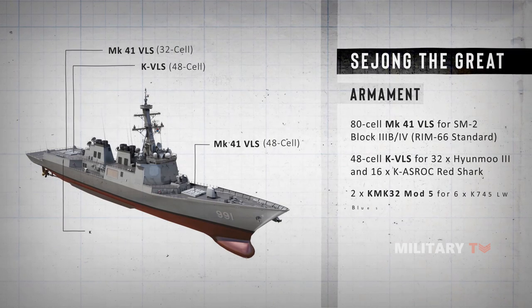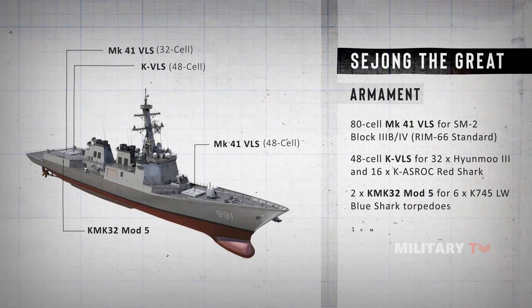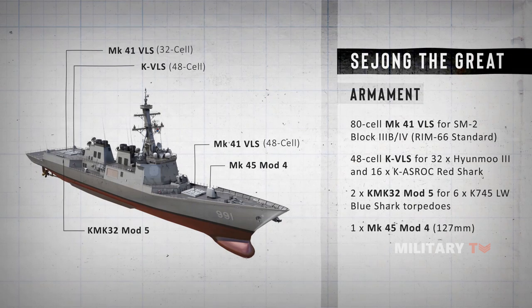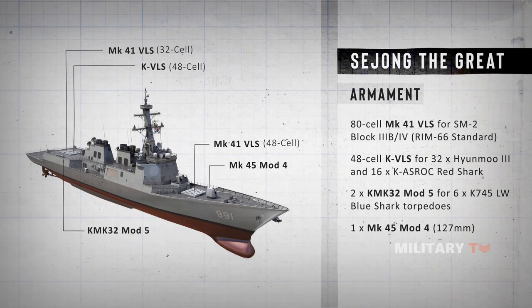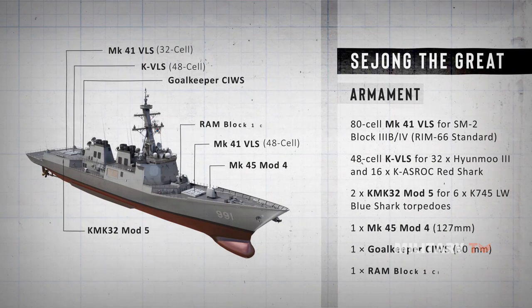Six K745 LW Blue Shark torpedoes are also carried. A turreted 5-inch Mark 45 Mod 4 naval gun adds a more conventional attack capability and is seated at the forecastle. The 30-mm Goalkeeper close-in weapon system, or Sea Whiz, provides the necessary response to short-range incoming airborne threats such as cruise missiles, UAVs, and aircraft. All told, this gives Sejong the Great proper reach against most naval threats, be they aerial, on the sea, or beneath it.